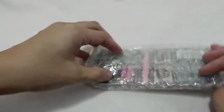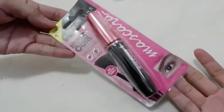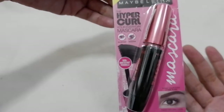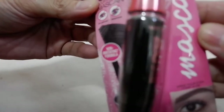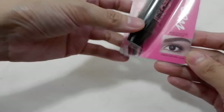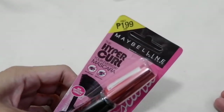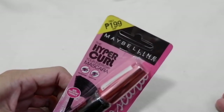This is their waterproof mascara, so let's go ahead and try it. As you can see, it says 'Hyper Curl — your everyday mascara.' It's non-irritating and waterproof. It comes in the shade black, and as you can see the SRP — the suggested retail price — is 199 pesos.